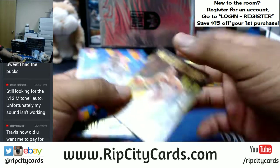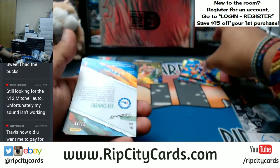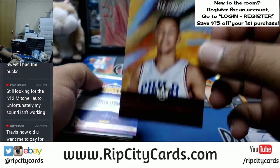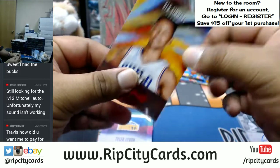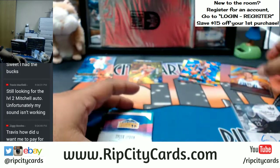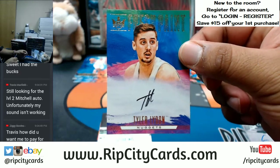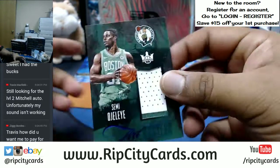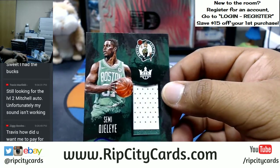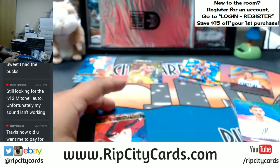Lonzo rookie Renaissance Man. Another rookie — Harry Giles. A Ben Simmons portrait numbered to 65 for the Sixers — that's pretty sweet. An autograph for the Nuggets: Tyler Lydon of the Nuggets with the auto.